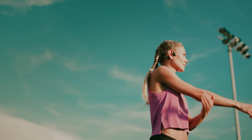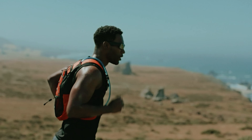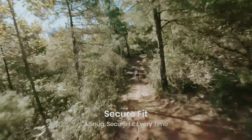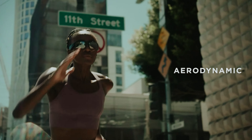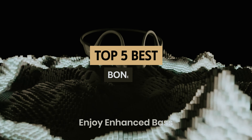Are you tired of traditional headphones that block out the world around you? If so, bone conduction headphones might be the game changer you need. These innovative devices transmit sound through your cheekbones, allowing you to enjoy your favorite music or podcasts while still being aware of your surroundings. Whether you're an avid runner, a cyclist, or simply someone who values safety, bone conduction technology offers a unique listening experience that traditional headphones can't match. In this video, we'll take a look at some of the best bone conduction headphones on the market today, helping you find the perfect fit for your lifestyle and preferences.